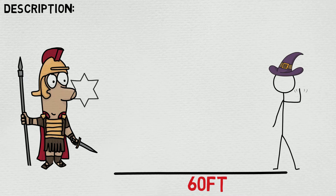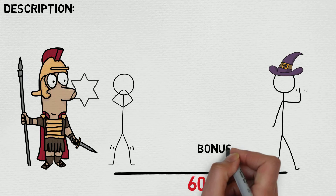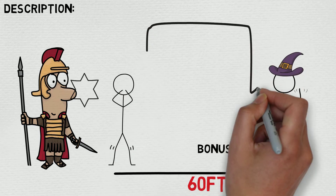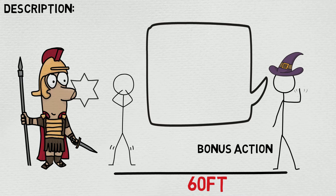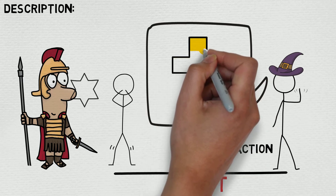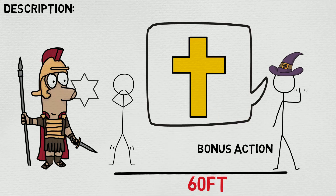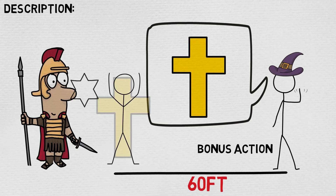The fact that it just uses a bonus action and has an incredible range, at least relative to other healing spells, makes this so good, especially at first level. It's such a strong choice for Magic Initiate as well, because the three classes — Bard, Cleric, and Druid — most characters either have an incredibly high Charisma or an incredibly high Wisdom, so that just works out so well.